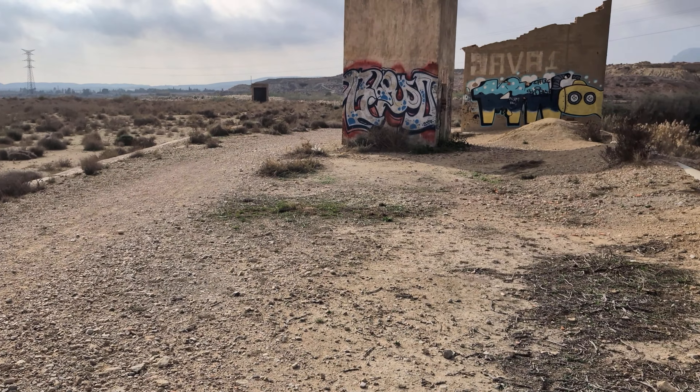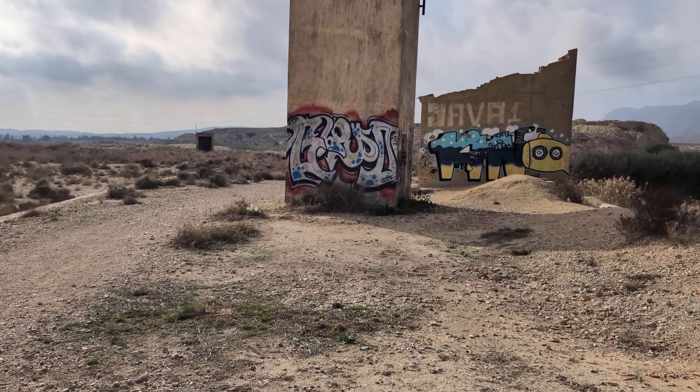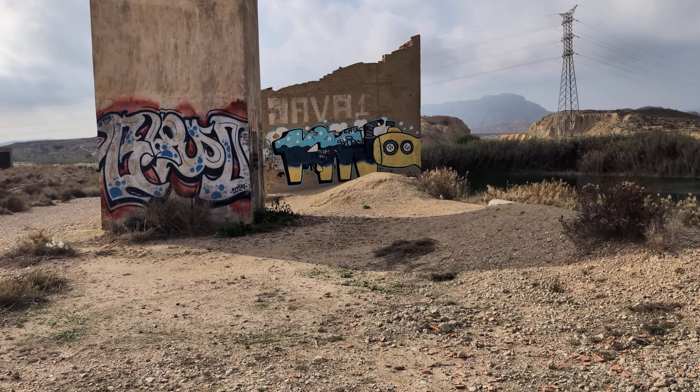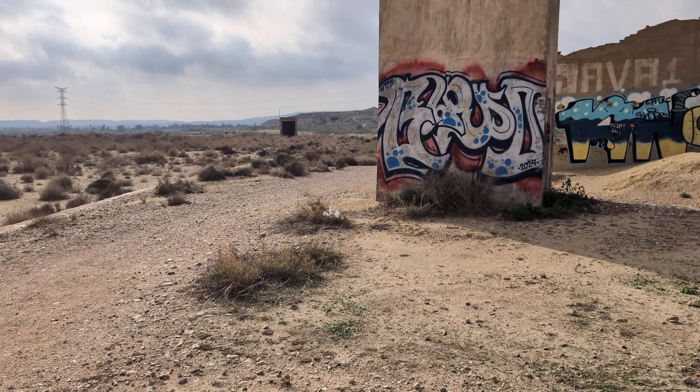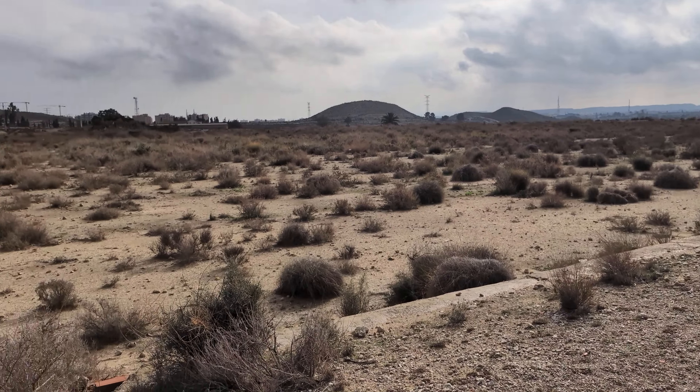Maybe somebody's escaped. In the not-too-distant future they've gone outside their 15-mile zone, and the helicopter starts flying out for them next. Dystopian, isn't it? That's the word for it.